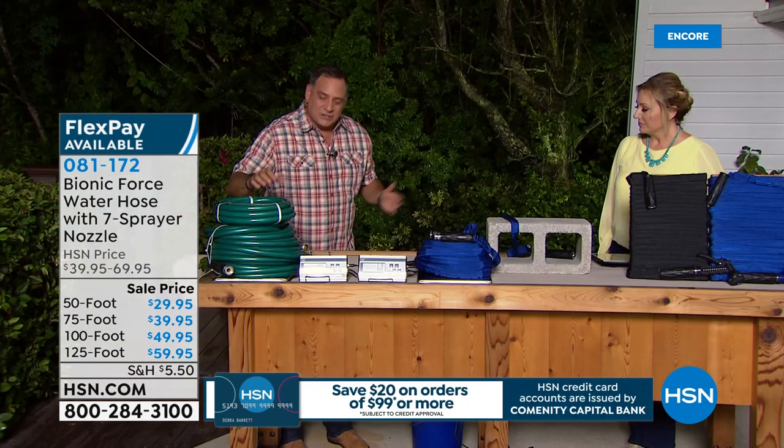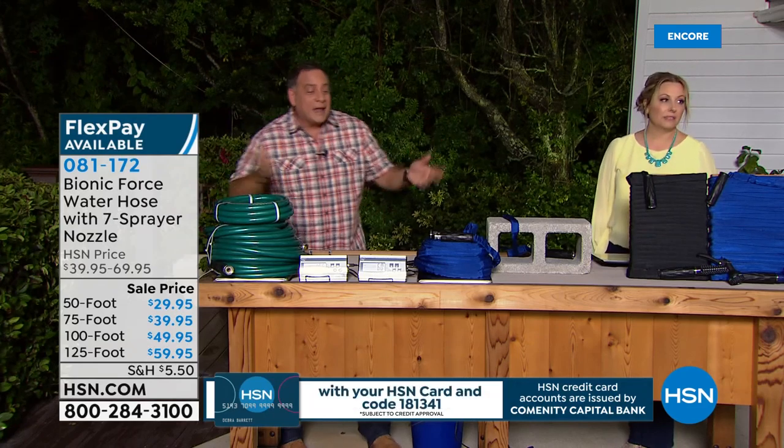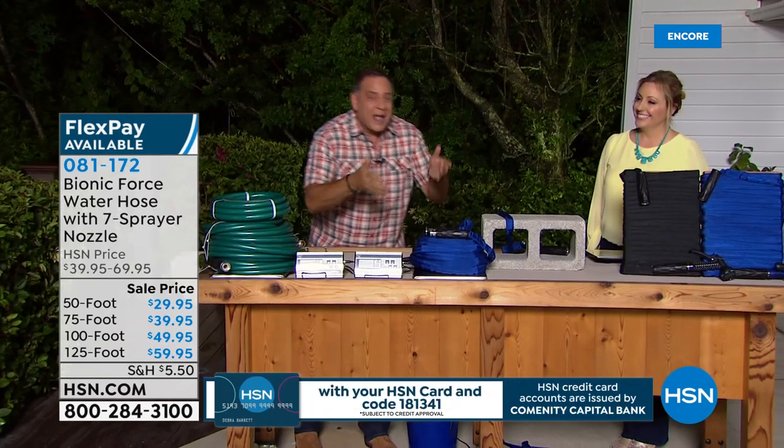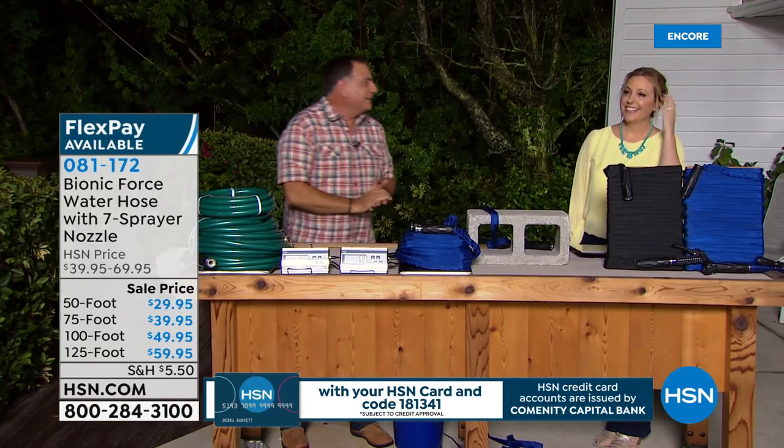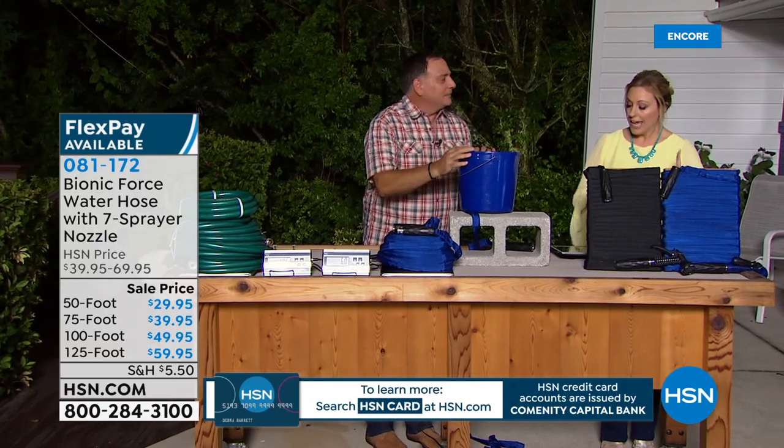We had to take 100 feet and add a 25-foot piece on top because they don't make that length — but we have it for you in the Bionic Hose. You get your choice of blue or black.